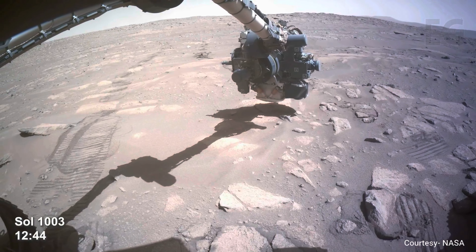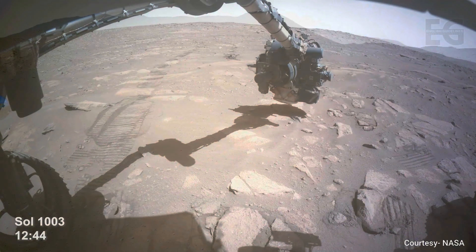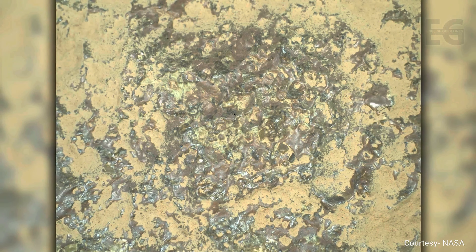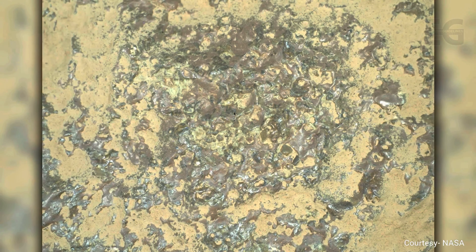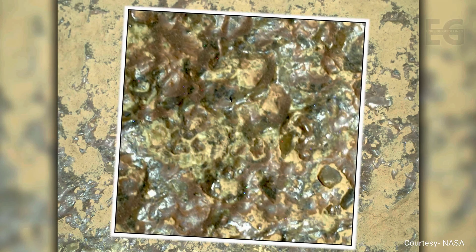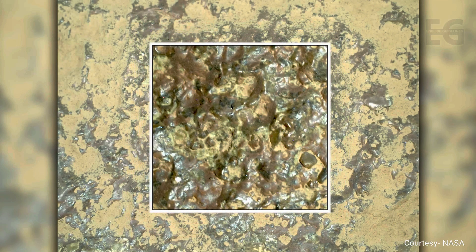Meanwhile, Perseverance uses its gaseous dust removal tool on a nearby rock. After blowing away the dust, a purple-colored coating is revealed just beneath the surface — this has been seen before and we're still determining what it is, but it only occurs on the surface of rocks, not within them. What look like Halloween crystals are also present, and we've found a lot of these in this area.